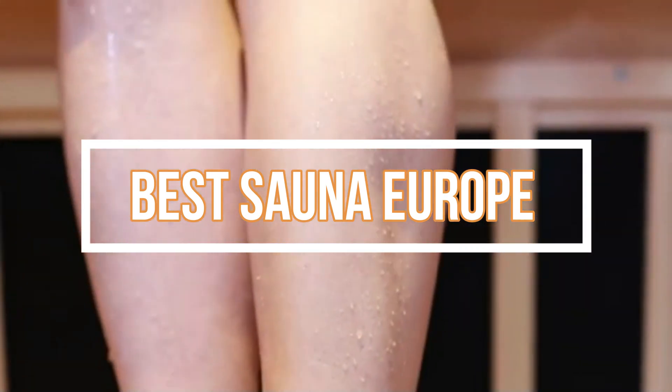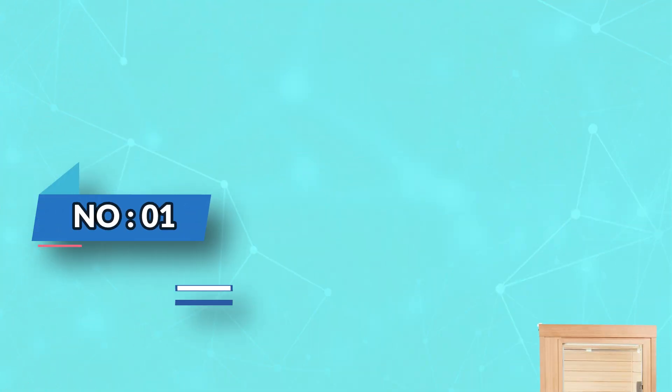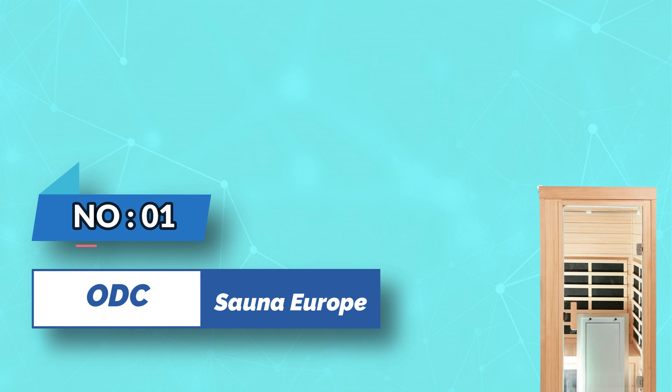Best sauna Europe. Number one: ODC sauna Europe.